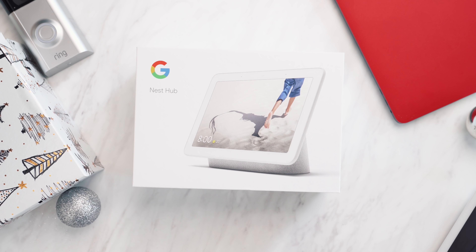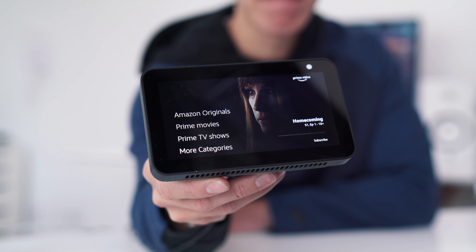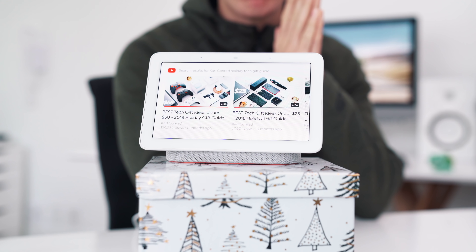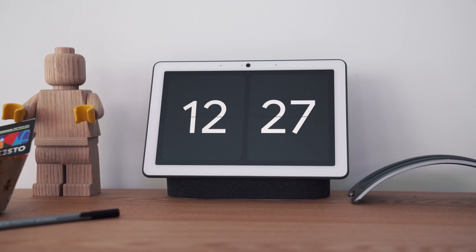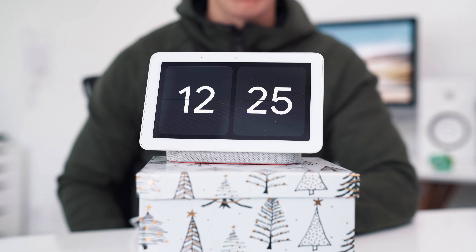Item number five is the Google Nest Hub. If you watched my previous episode you'll know I had the Amazon Echo Show 5 — this one is a bit pricier, around $125 to $150, but I think it's the best smart display hub currently on the market. They also have the larger Max size hub; I've got that in my living room, and this smaller one usually stays in my bedroom. When you're not interacting with it, the display simply shows the time — which I think is its most useful passive feature. Since it's Google-integrated, you can ask it anything.